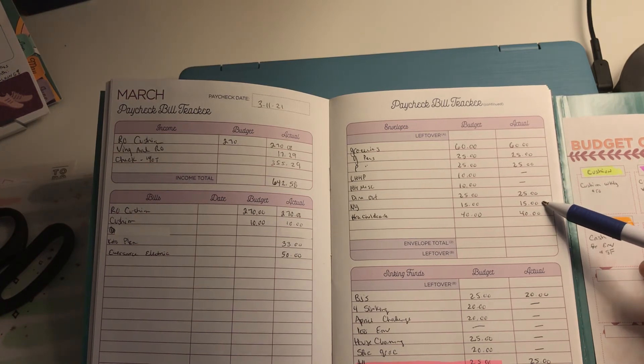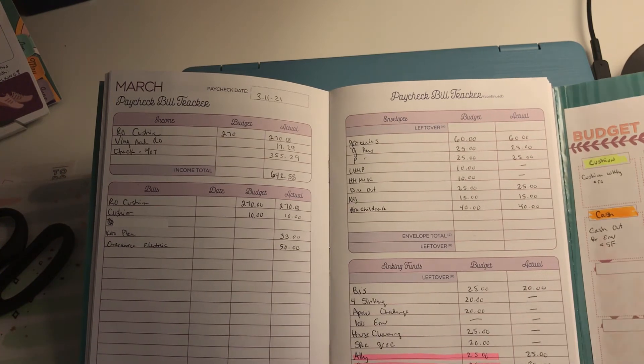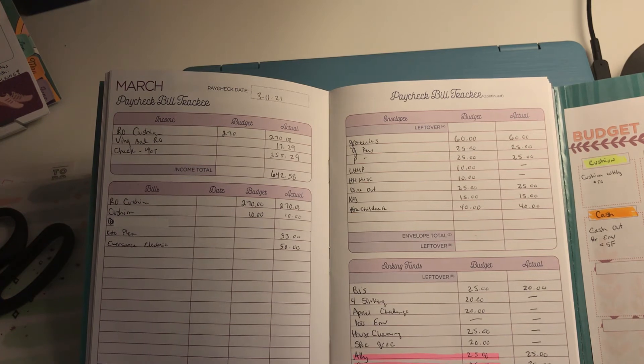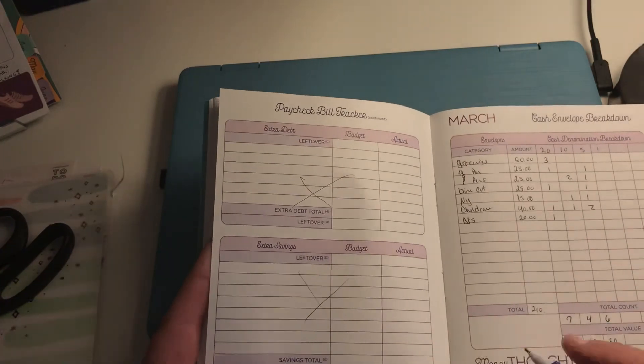I'm putting $60 in groceries, $25 personal for each of us. Not putting anything in LHHP or miscellaneous this week. Dine out gets $25, New York gets $15, and extra child care gets $40 because we have a sitter coming this weekend. BJ's gets $20 — we go to BJ's on Saturday. With what we have in that envelope we'll have about $90, so we might take an extra $20 from our joint account to have $100 at BJ's. I'll do a BJ's haul when we get home — we need hand soap, paper plates, and my husband gets his beer there.